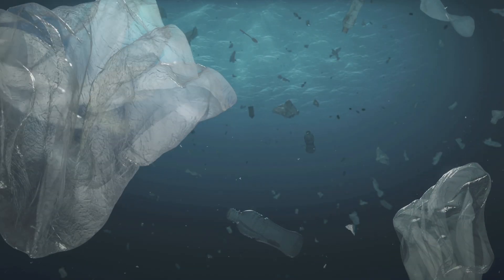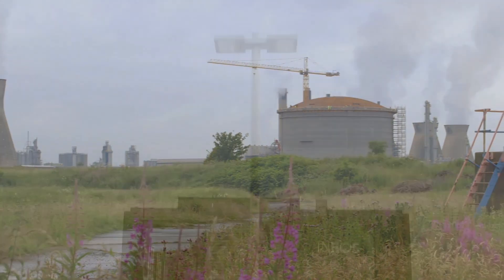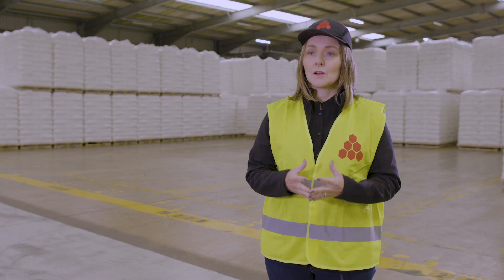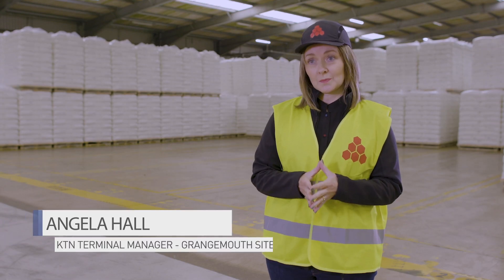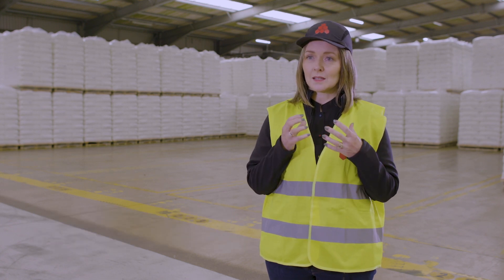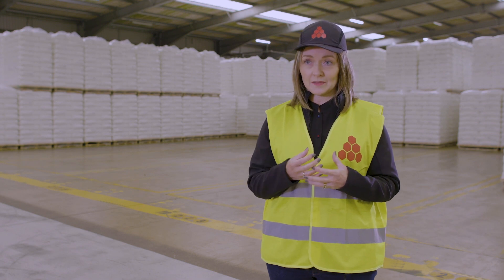Once in the ocean, they are almost impossible to identify. Losing product into the environment is something that INEOS is absolutely committed to preventing. That's why they have signed up to the international initiative Operation Clean Sweep. Here on this site we take product spillage as seriously as we do safety and quality. It's a fundamental part of our activities here.